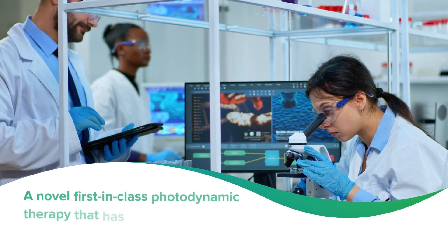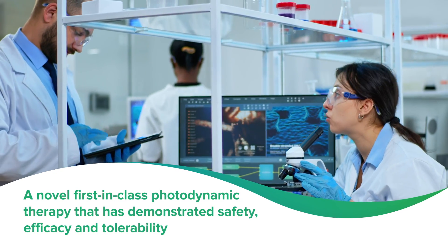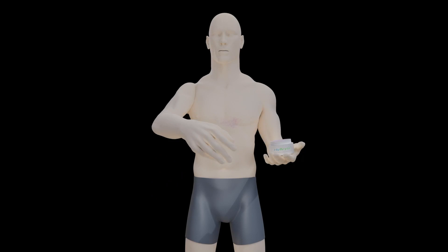a novel first-in-class photodynamic therapy that has demonstrated safety, efficacy, and tolerability while drawing the attention of world-renowned clinicians dedicated to treating this potentially life-threatening cancer.